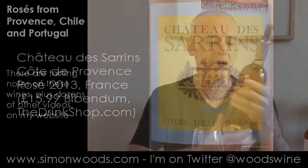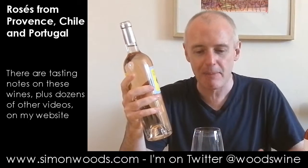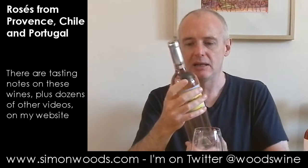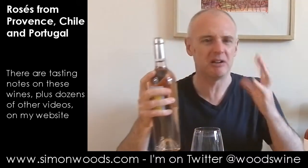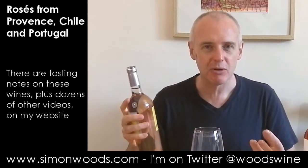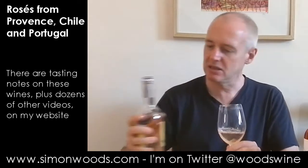First one is Chateau des Sarans 2013 Côte de Provence. Now I've already done a video about this one — I tasted it and it felt like the bottle was having a bad hair day. There was a slightly strange quality I couldn't identify, and I kept the bottle for a few days and it didn't seem to go away, so let's see whether this second bottle is better.